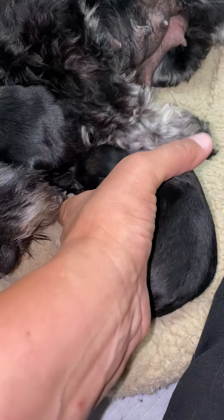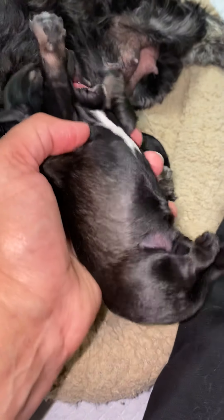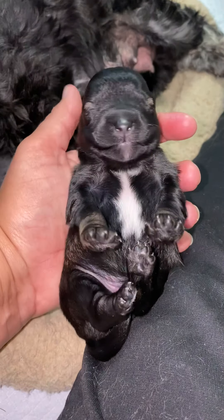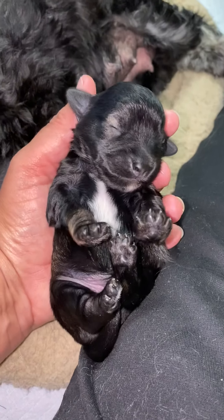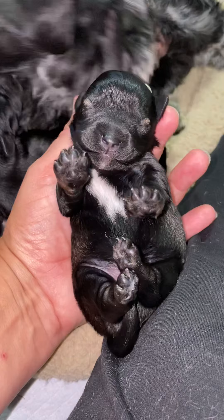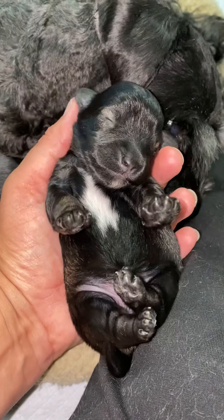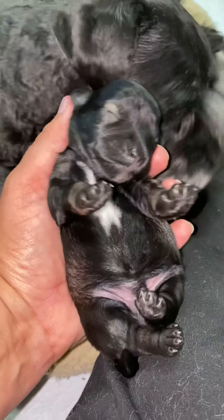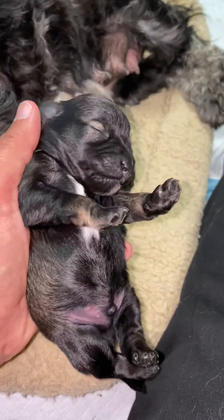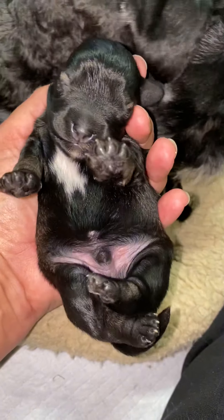He doesn't have much in the way of contrasting markings on his face, but those markings are going to come as he gets a little bigger. The big white chest on him indicates that he is Mater — M-A-T-E-R. These pups are named after characters in the movie Cars. Mater is the tow truck. He's going to have the little eyebrows and little cheek markings, and most of that will come out as he gets a little bit older.